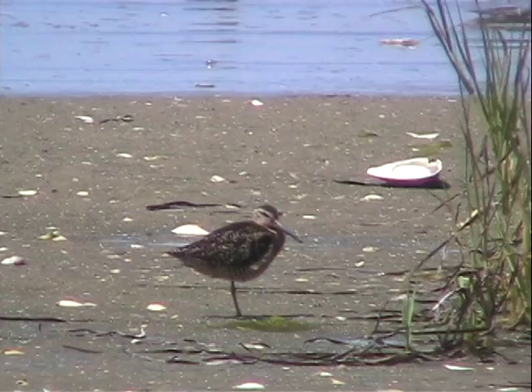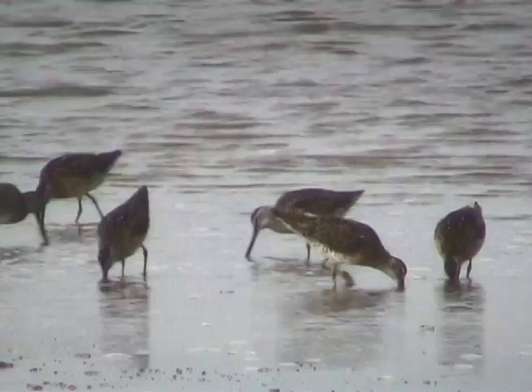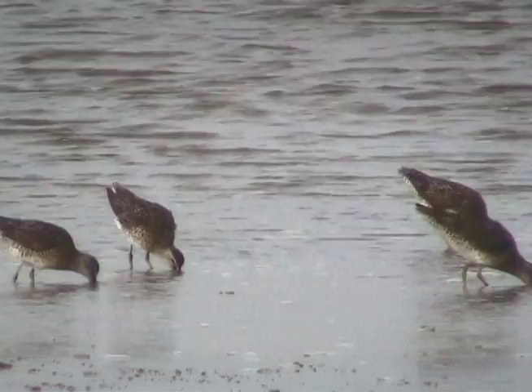The Short-billed Dowitcher is a medium-sized shorebird, often described as chunky or plump. Dowitchers feed on worms and small crustaceans along the water's edge, using their long bill in a probing, sewing machine-like motion.